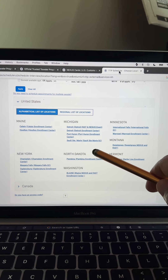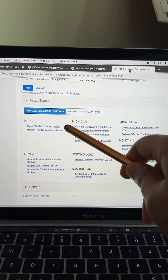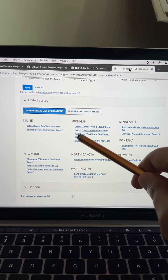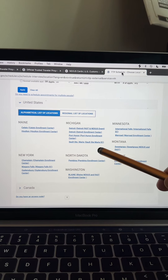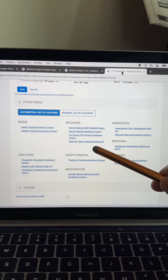The second big drawback of Nexus is that there aren't that many enrollment centers. Currently, there are only enrollment centers in Maine, New York, Michigan, North Dakota, Washington, Minnesota, Montana, and Vermont. So if you don't live along the Canadian border, getting to a Nexus appointment can be extremely difficult.